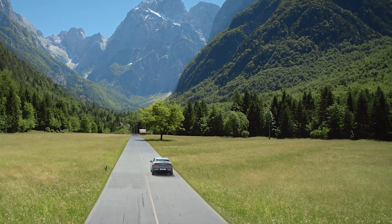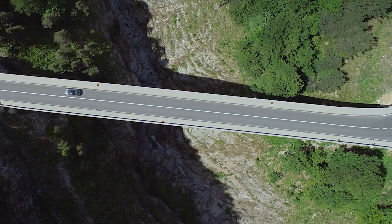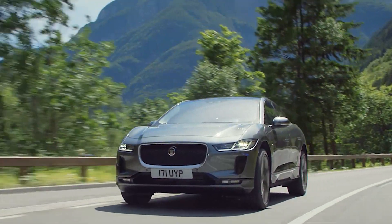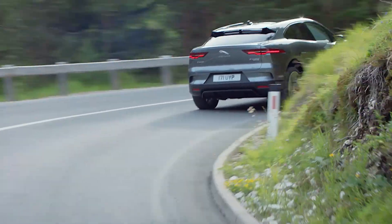Petrolheads have told me they could never go electric — they would miss the roar of the engine too much — and then they drive it and realize there's no shortage of feedback and driver stimulation, and the immediacy of the power is intoxicating.